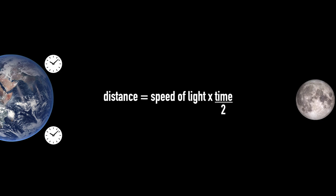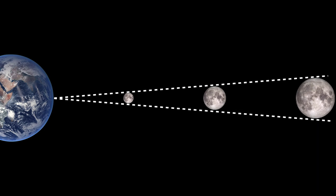But before we had these special mirrors — or even radar capabilities, which you could use to measure the distance to the moon though it was much more difficult because the signal was a lot weaker on return — how did we know how far away the moon was? How did the ancient Greeks know? Because the moon could be very close and very small, or very far away but much larger, and it would still look the same size to us due to perspective.